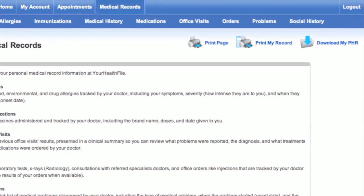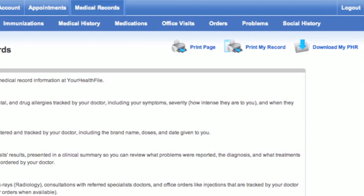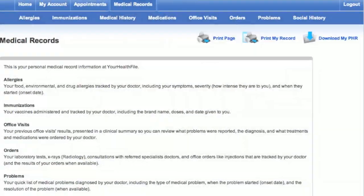Patients can also download a digital copy of their personal health record to provide to other health care providers, or print out a copy for their records. The EMRX Patient Portal.